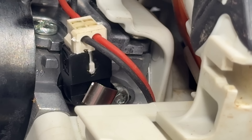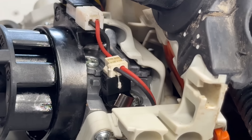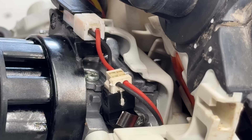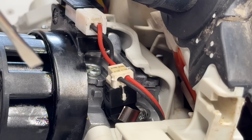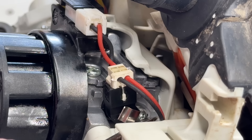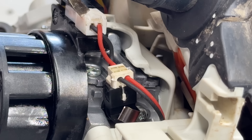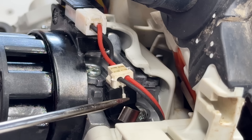Let's go ahead and remove the fuel solenoid. There are a few steps here. Step one: you see that screw — I'm going to remove that. Then we're going to unplug here and unplug here, and then we'll pull this out.